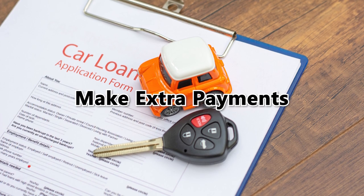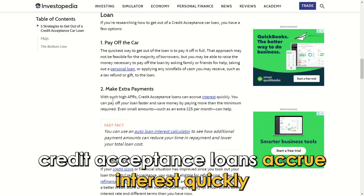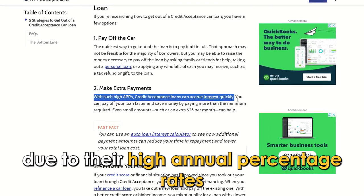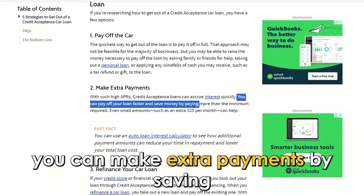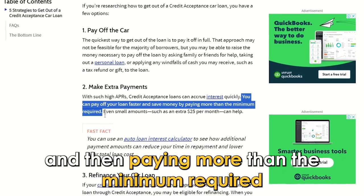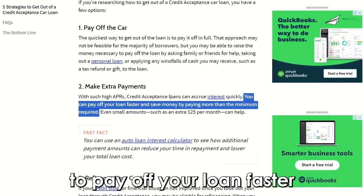Make extra payments. Credit acceptance loans accrue interest quickly due to their high annual percentage rates. You can make extra payments by saving small amounts of money and then paying more than the minimum required to pay off your loan faster.